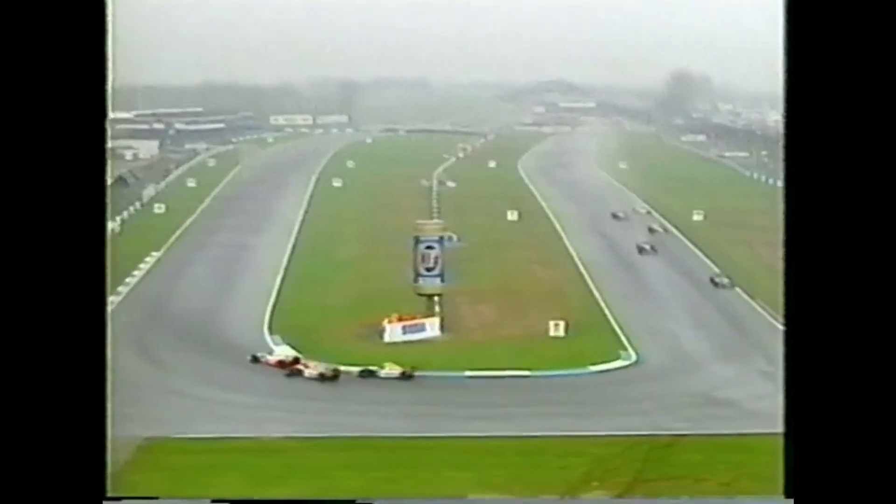Senna is now leading underneath Prost, everyone being extra careful. There are the Jordans, both Ferraris, the Benetton. This is what Senna wanted — he is so good in the wet that he knows he needs to lead the first lap if he's to have a realistic chance, particularly if it dries. He was brilliant in Brazil in the wet, and on the opening lap here — just look at what he's accomplished.